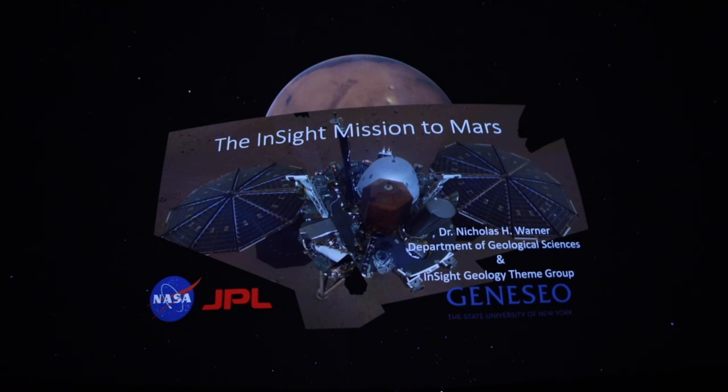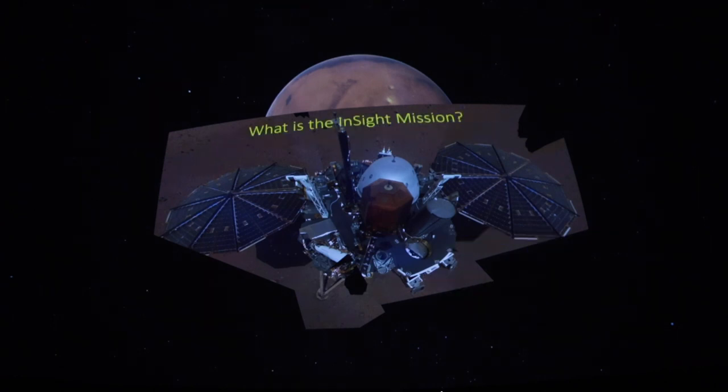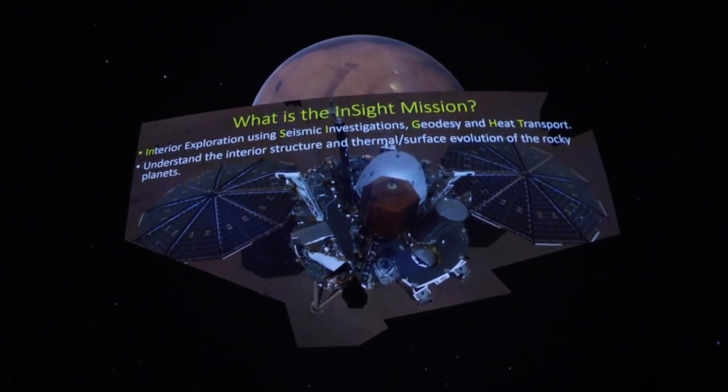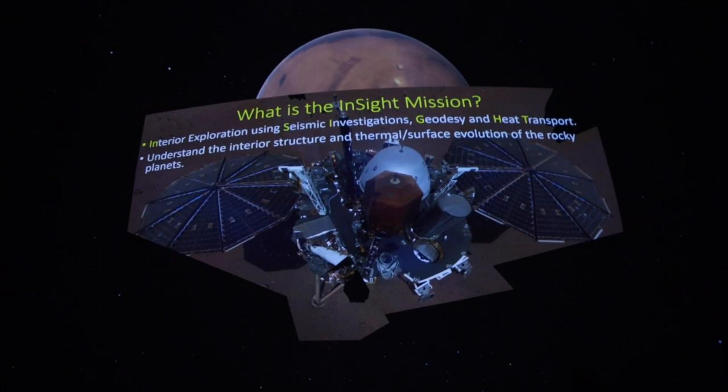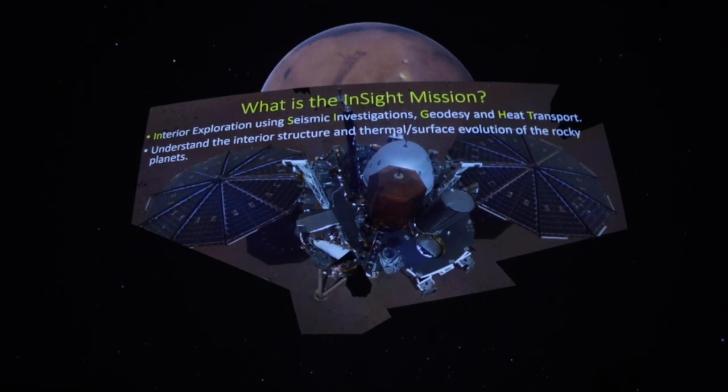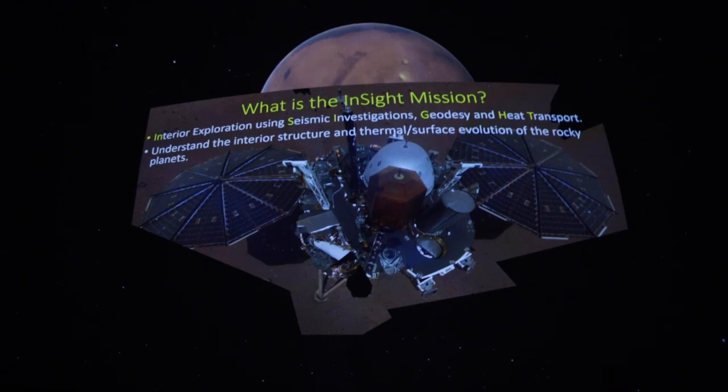InSight stands for Interior Exploration using Seismic Investigations, Geodesy and Heat Transport. Basically, the primary goal is to understand the interior structure of Mars — taking the vital signs of Mars, looking at its thermal history, and trying to figure out whether the planet has a core, how big that core is, how big the mantle is, and whether there's a liquid outer core. We know very little about the inside of any planet in our solar system except Earth.